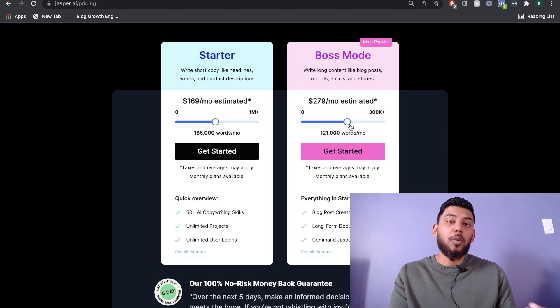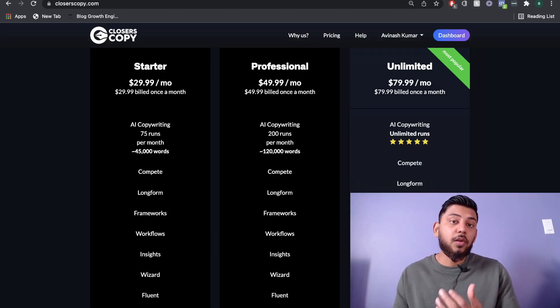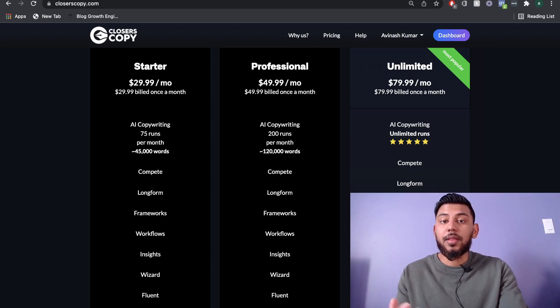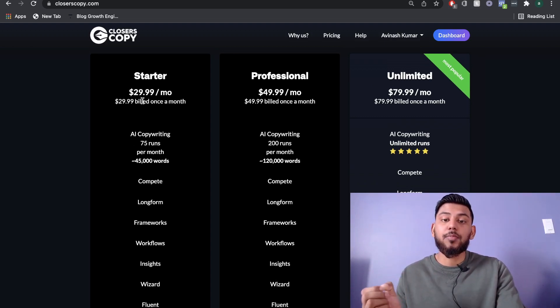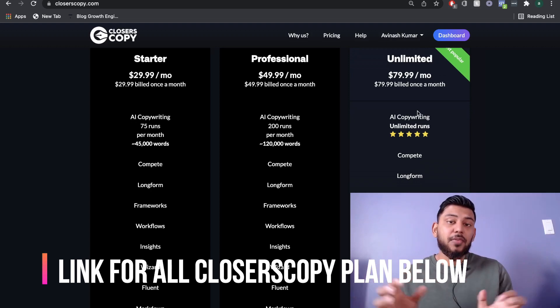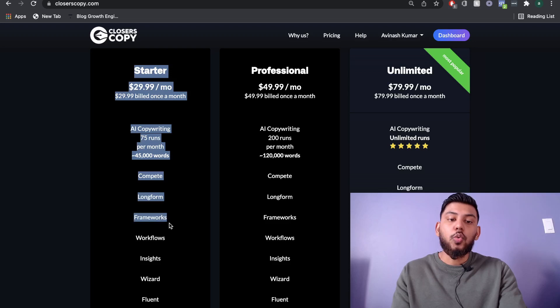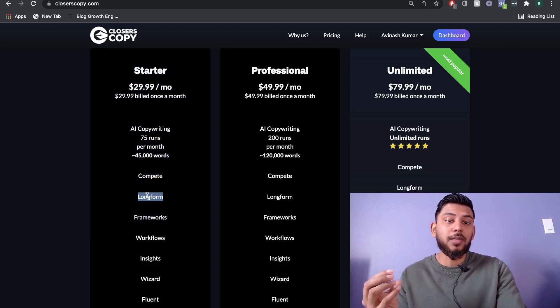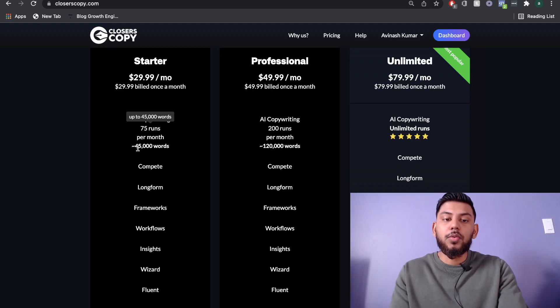There are no unlimited plans available on Jasper AI. Over on Closer's Copy, there are three different plans: the starter at $29.99 per month, the professional at $50 per month, and the unlimited at $80 per month. A key difference is that on all of Closer's Copy's plans, including the starter, you have long-form content available. On the starter plan you can run 45,000 words, which is pretty good for $29.99 per month.